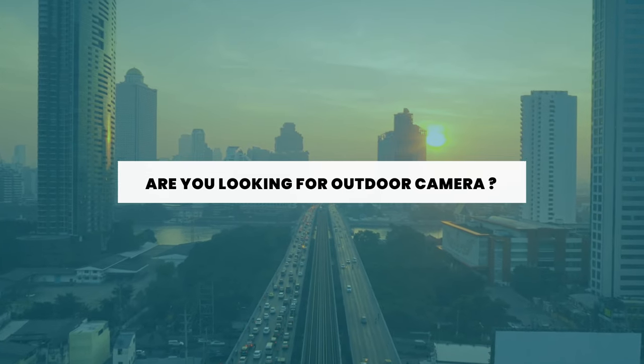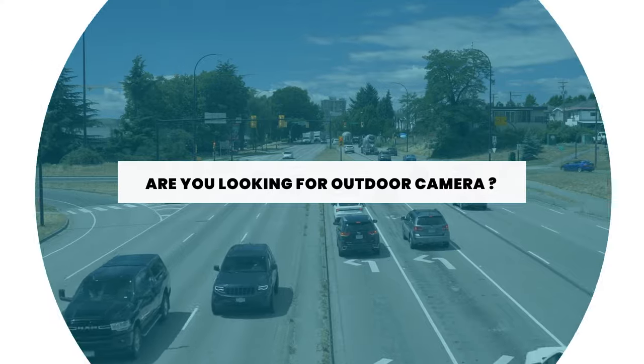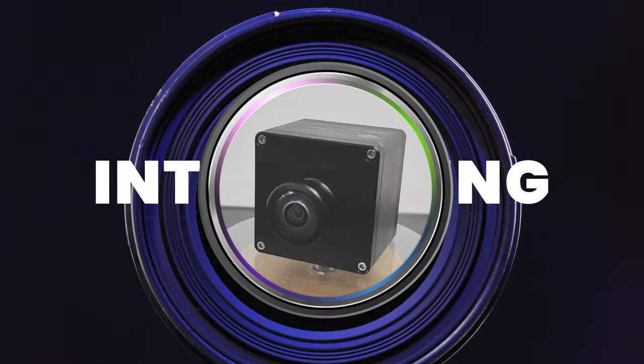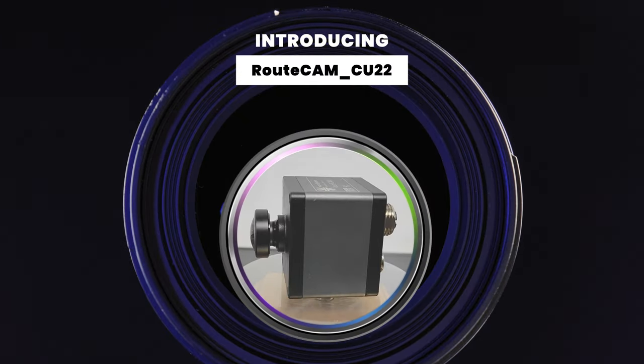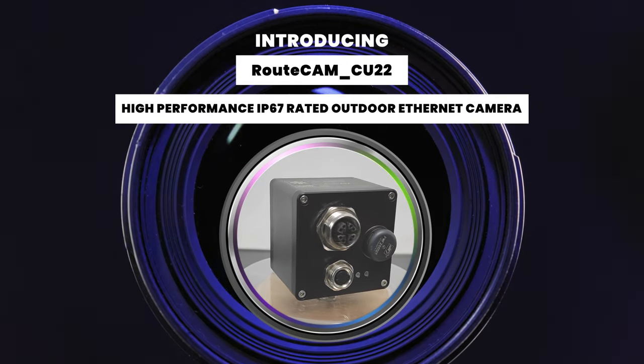Are you looking for a camera that seamlessly adapts to the ever-changing demands of the outdoor environment? Introducing the Route Ecamm CU22, the powerful addition to the high-performance Ethernet camera series by Econ Systems.